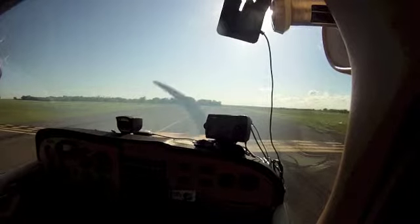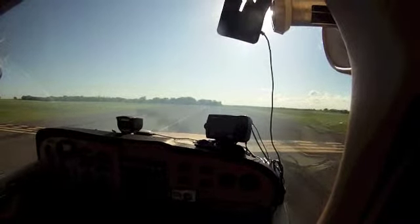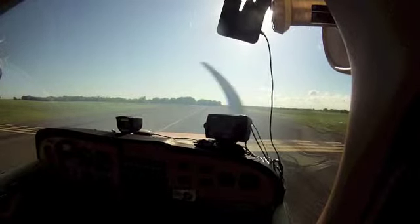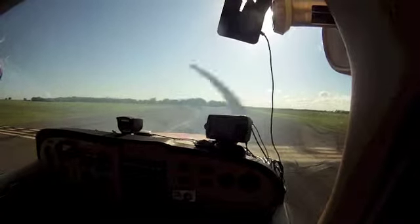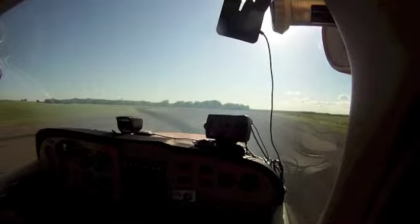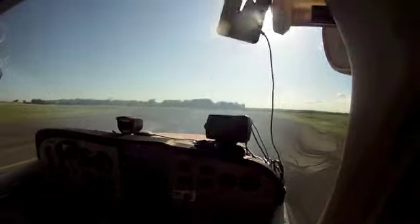Cleburne traffic, Skyhawk 1802 Victor departing runway 15, turning out to the north. Cleburne traffic, is final clear? Final is clear.